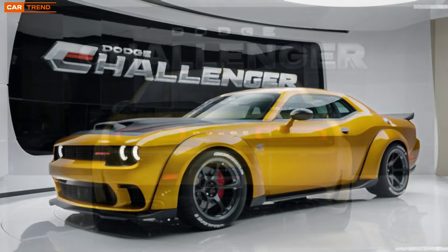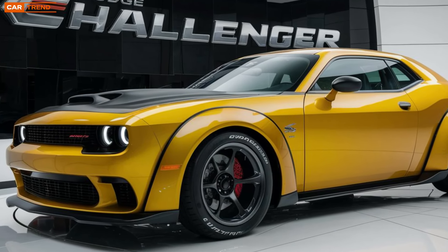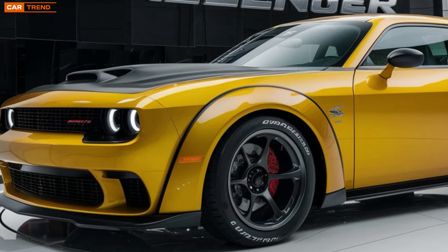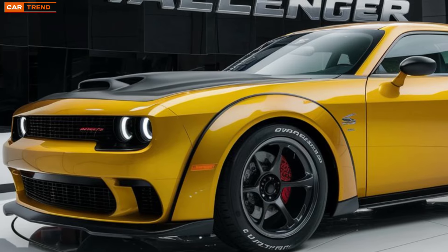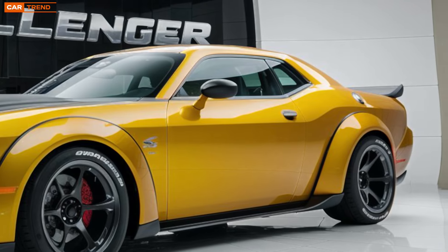For 2025, Dodge has fine-tuned these engines for greater efficiency without sacrificing the raw power enthusiasts expect. The addition of a hybrid-assisted model for the Hellcat provides an intriguing balance between performance and eco-consciousness, giving the Challenger an edge in the modern era of automotive design.